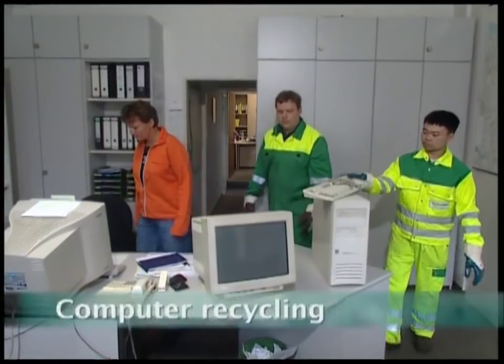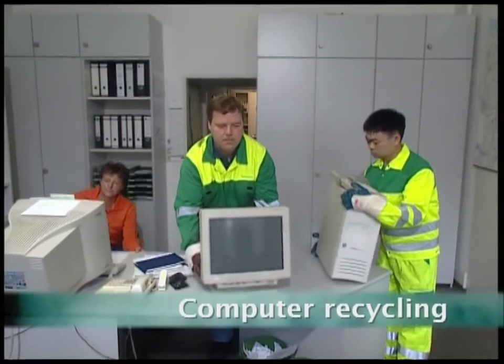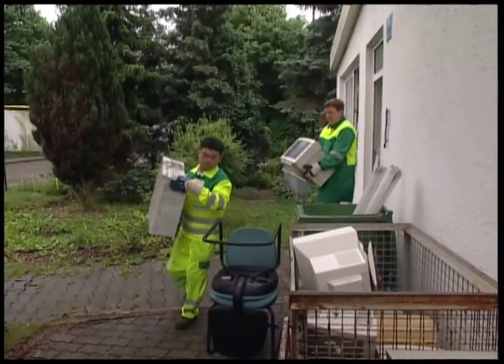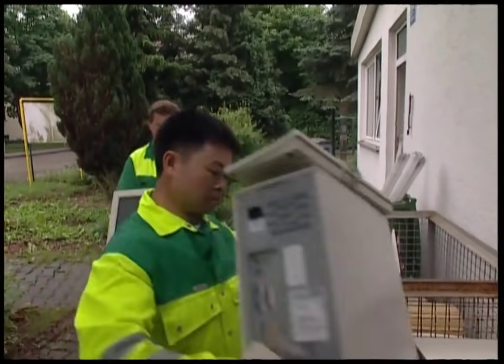But first, many people believe that when their computer no longer works, the only thing it's good for is a paperweight to clutter up their desks. But they couldn't be more wrong.